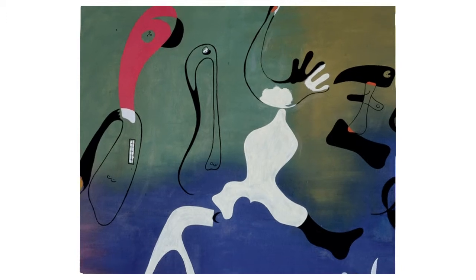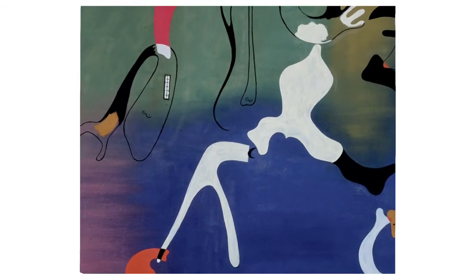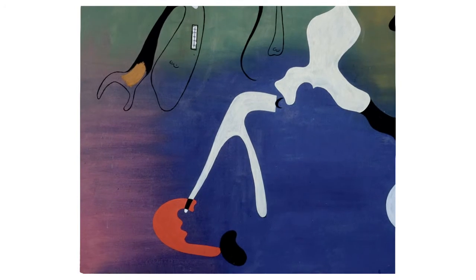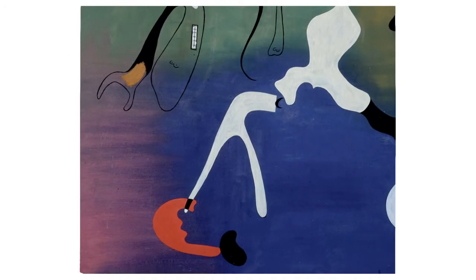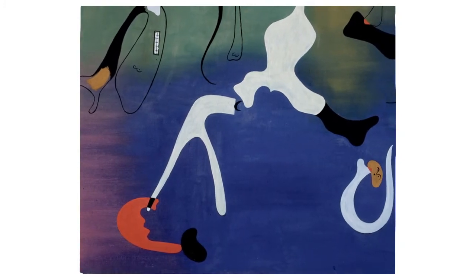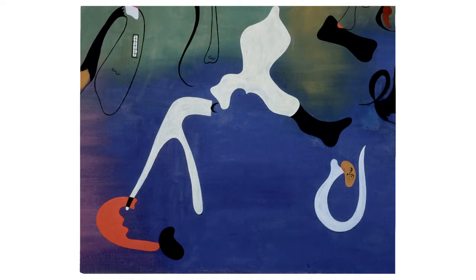The shapes are both soft and round and hard and pointed. They stand out from the thinly applied paint of the background as a result of their clear contours. Some shapes are entirely filled with paint, others only partly. If several forms are superimposed on one another, this is marked by a color change.